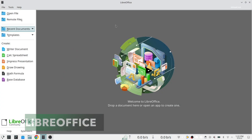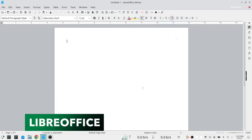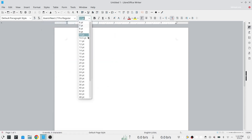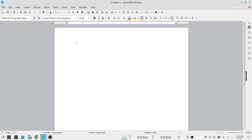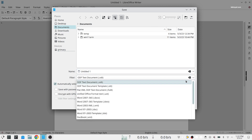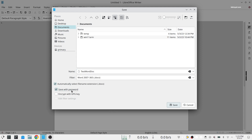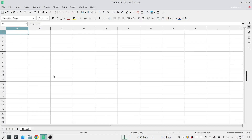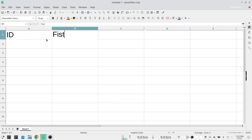If you are looking for a free alternative to MS Office, then LibreOffice is the one you must try. LibreOffice is a fully featured office productivity suite and includes several applications such as Writer, Calc, Impress, and more. Its clean interface and feature-rich tools help you unleash your creativity and enhance your productivity.